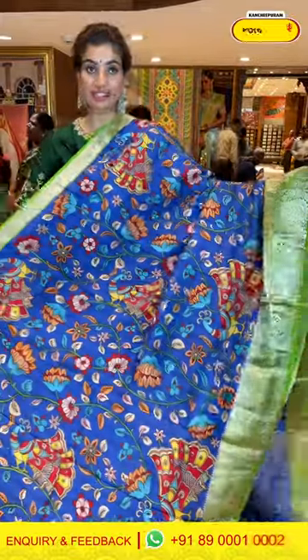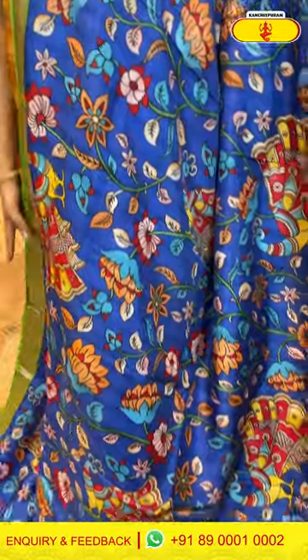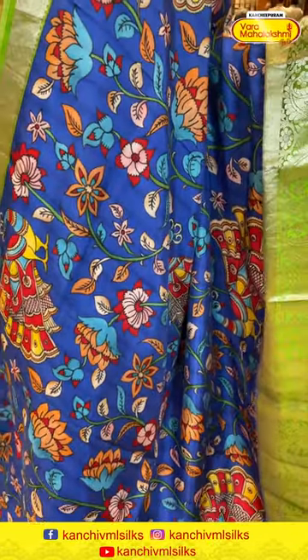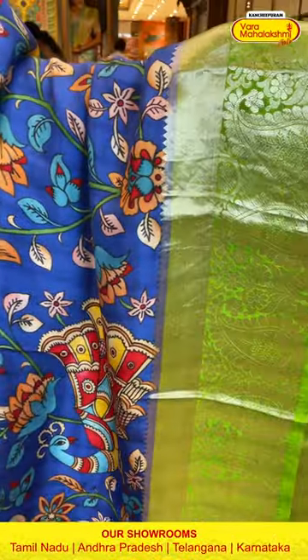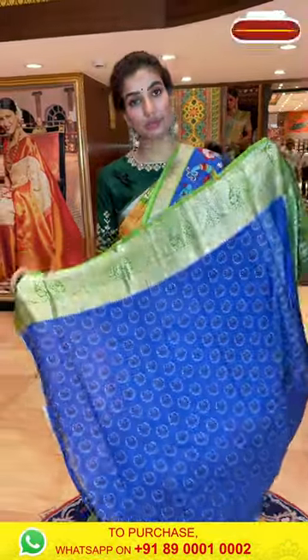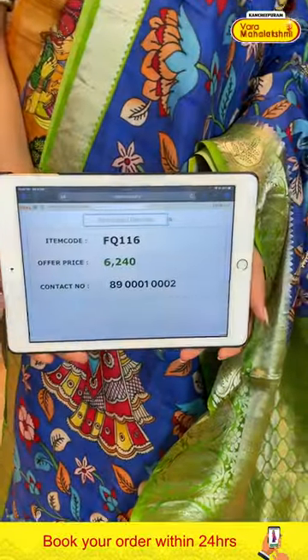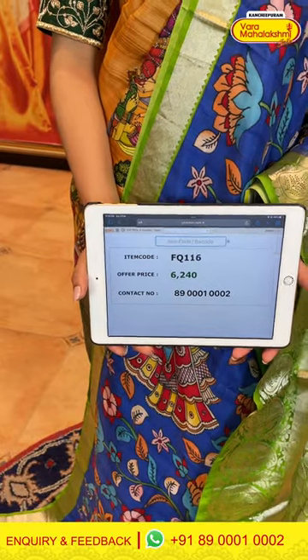This is a blue silky body saree with kalamkari print — multi-color flowers and peacocks. The green color border has silver booties, a brocade pallu, and a printed blue color blouse. The code is FQ116 and the price is ₹6,240. Click a screenshot and send to our number.